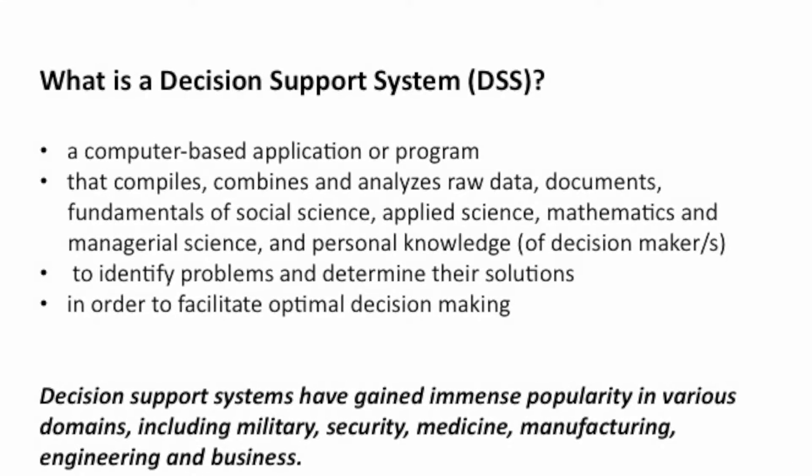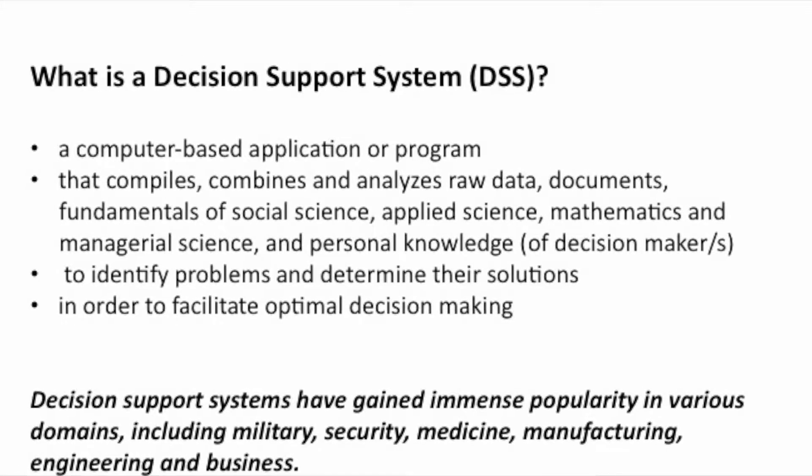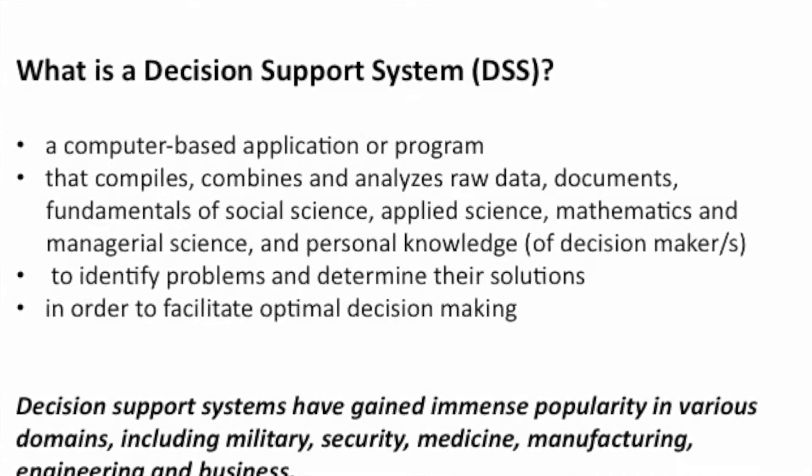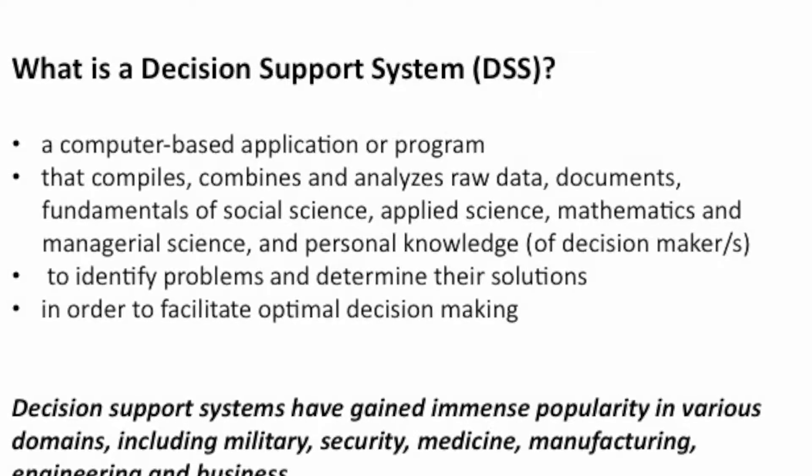Thus, decision support systems have gained immense popularity in various domains including military, security, medicine, manufacturing, engineering, and business.